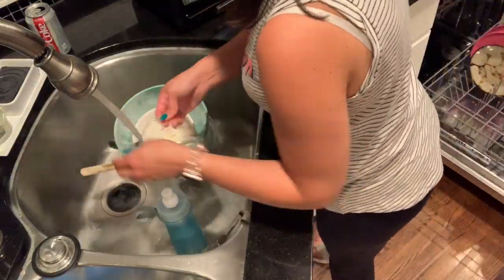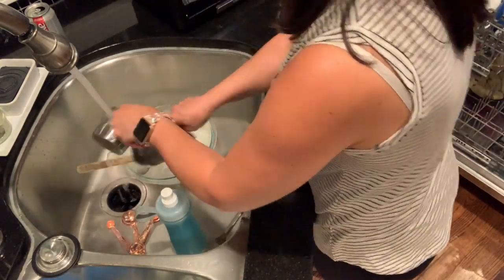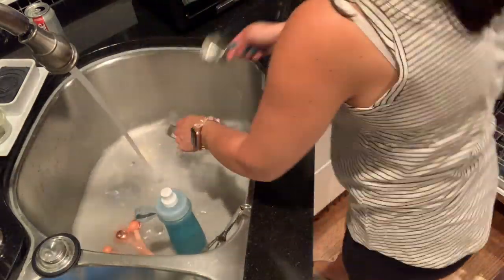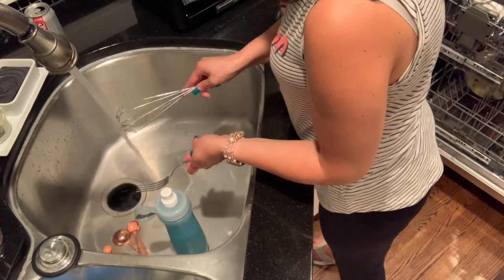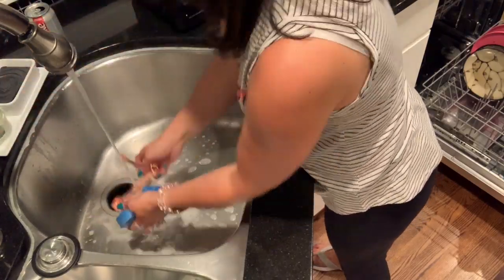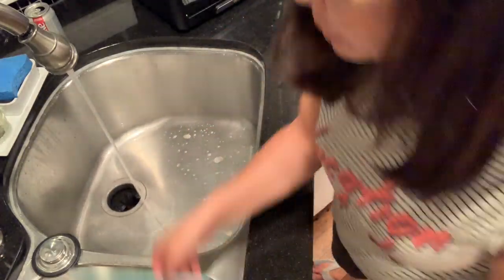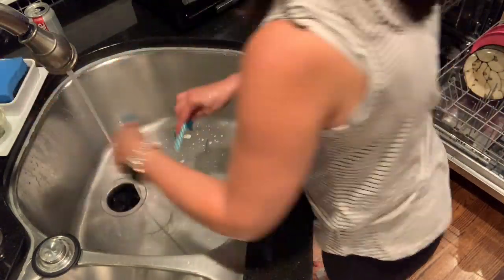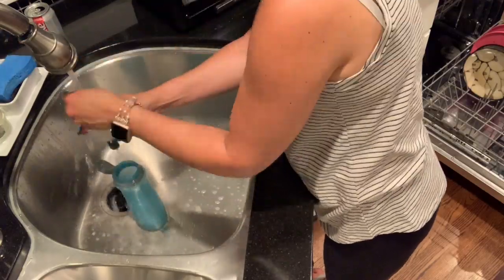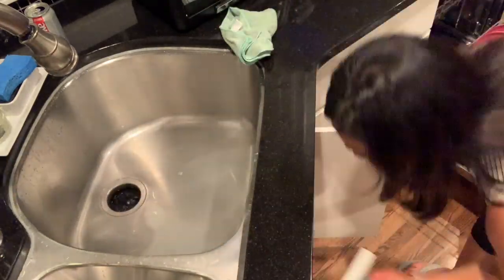I'm going to be throwing everything into the dishwasher and filling that up so I can start it before I go to bed. I am not going to put in the Brita water bottle, and I am not putting in my beautiful measuring spoons — I got those in my FabFitFun box, which I'll link below. They are so beautiful, they're rose gold, and the instructions say do not put in dishwasher, so I am not going to because I do not want to ruin that beautiful color. They are my favorite thing I own in the kitchen.